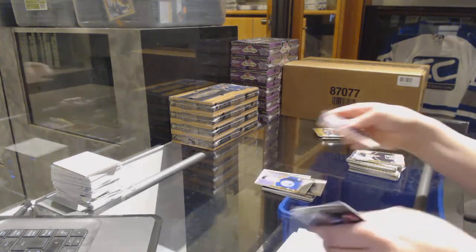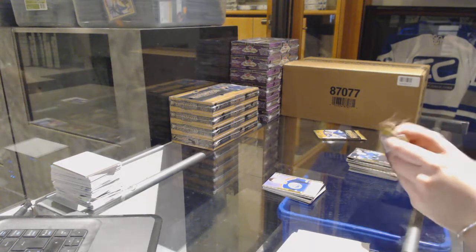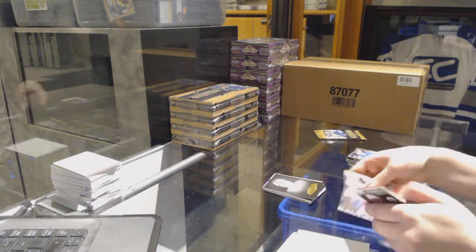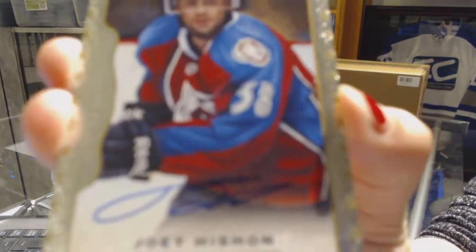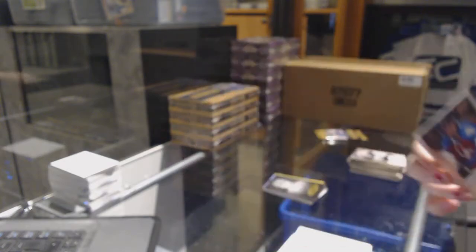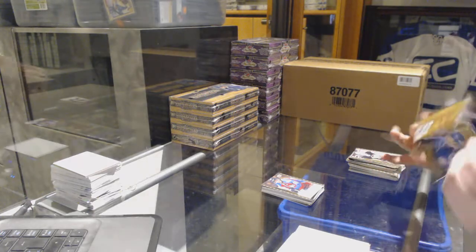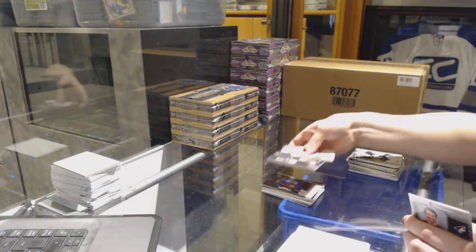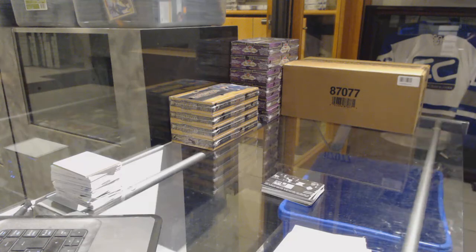Rookie of Leon Draisaitl for the Edmonton Oilers, black and white of Steve Yzerman for the Red Wings, and we've got a rookie autograph for the Colorado Avalanche — Joey Hishin. And a wire photo for the Toronto Maple Leafs of Matt Sundin — oh no, that's not a rookie, that's just a stick.